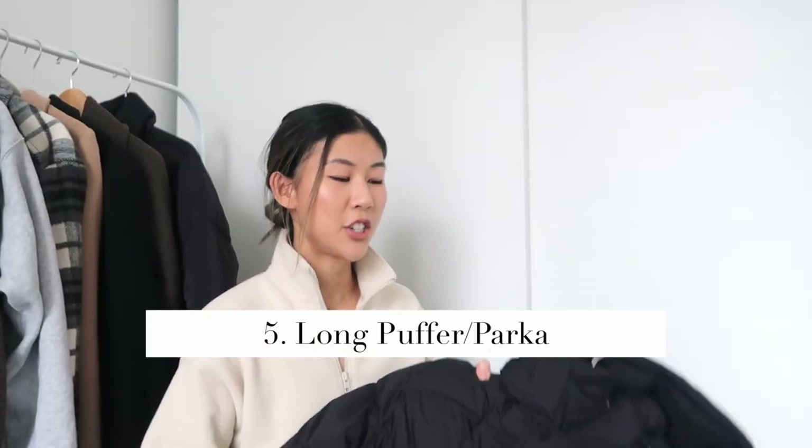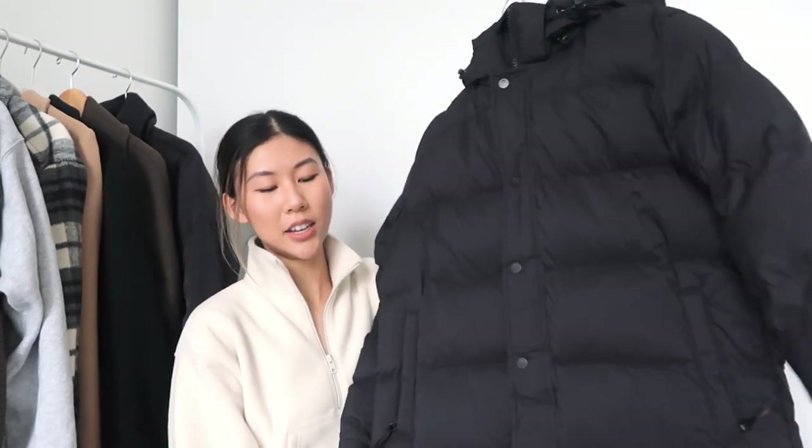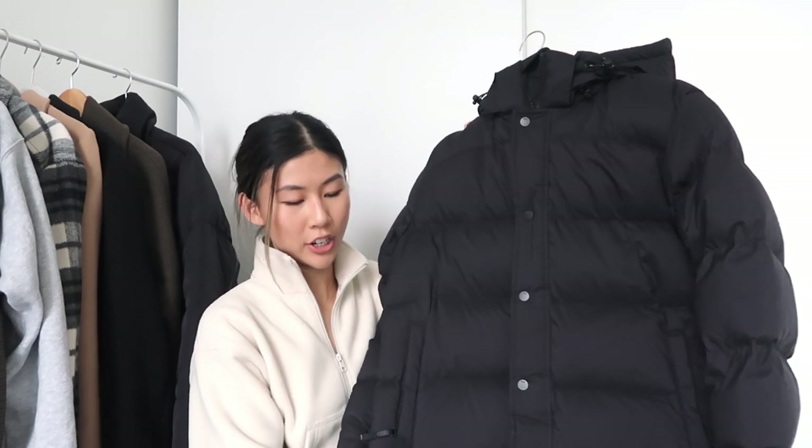The very last thing I want to show you is my warmest coat for this winter — it's the Super Puff from Aritzia, and I have it in the long version. This is going to be my coat for the super super cold days in the winter. I got it in black so it'll go with pretty much all of my outfits.